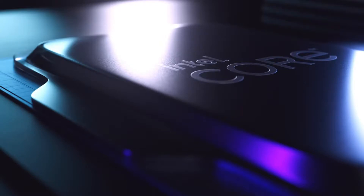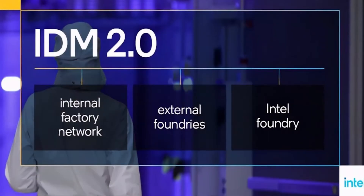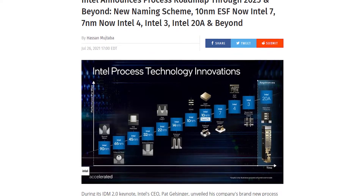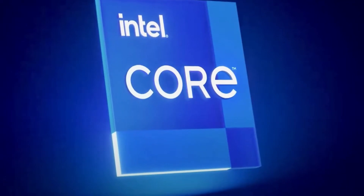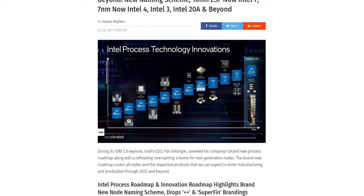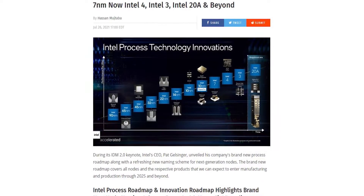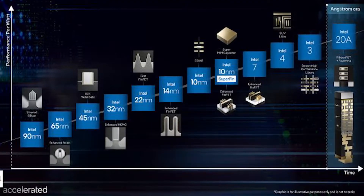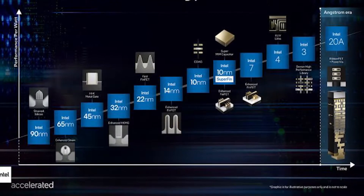Intel 13th gen Meteor Lake CPUs allegedly feature an Intel 4 Compute Tile, a TSMC 3nm GPU Tile, and a TSMC N5/N4 SOC LP Tile. Further details regarding Intel's 13th gen Meteor Lake CPUs, which will power next-gen PCs in 2023, have been revealed by Commercial Times. The source cites their own sources, outlining interesting specifications and process nodes to be utilized by the next-generation Intel chip.